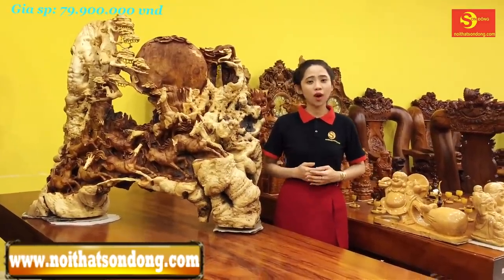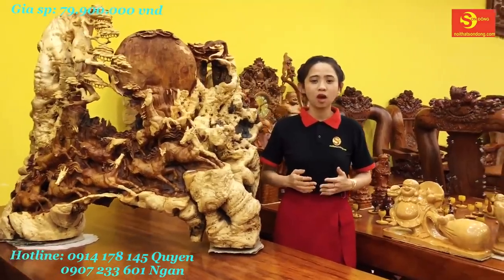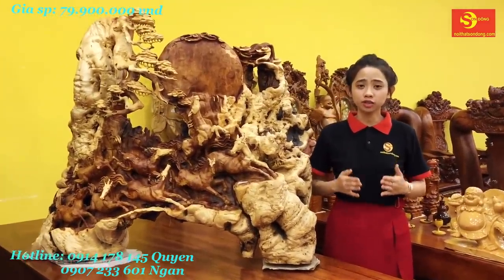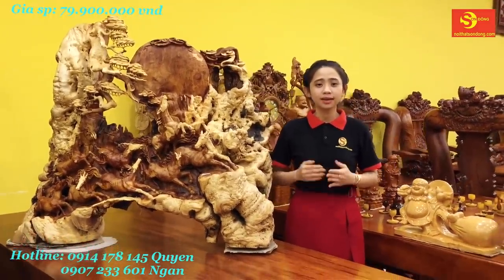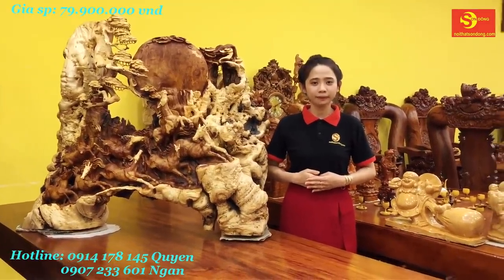Guests can contact us via our hotline numbers: 15, extension 4, 8, 45, or 7-2-3-3-6-1, to speak with a consultant directly. Guests can also visit our website at www.hsodong.com to learn about our product lines and find what suits your home.